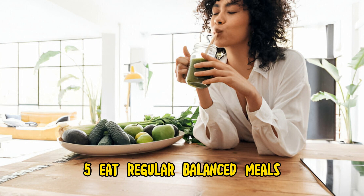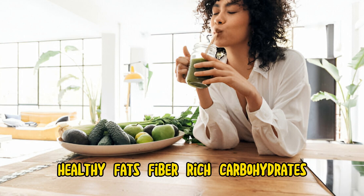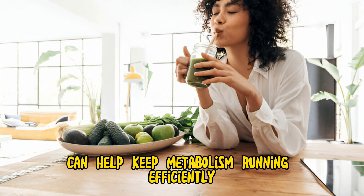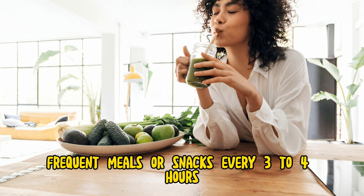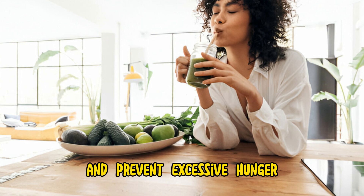Step 5: Eat regular, balanced meals. Maintaining a regular eating schedule and consuming balanced meals that include a combination of protein, healthy fats, fiber-rich carbohydrates, and vegetables can help keep metabolism running efficiently. Skipping meals or going long periods without eating can slow down metabolism and lead to overeating later in the day. Aim to eat smaller, frequent meals or snacks every three to four hours to keep energy levels stable and prevent excessive hunger.